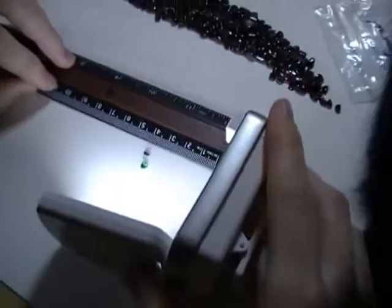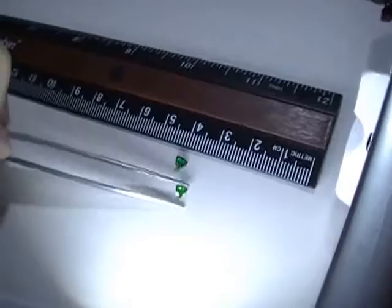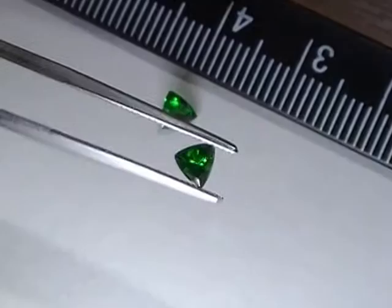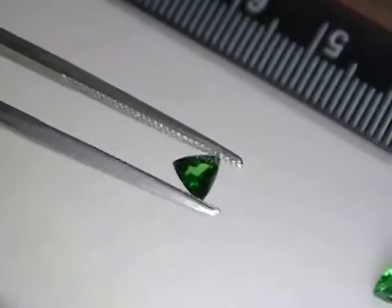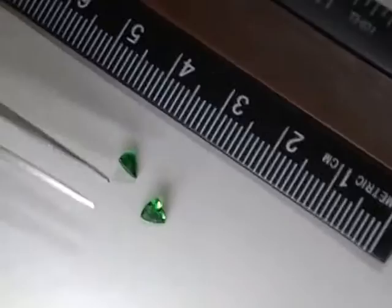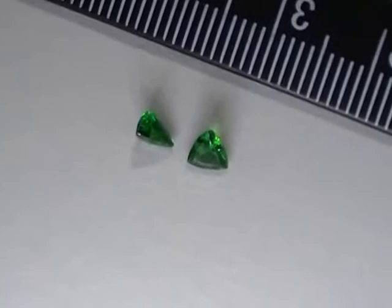And then last but certainly not least, a couple of small trillions. Let's see if I can zoom in on these little guys because they're very, very pretty. There is one of the tsavorites that I have — a beautiful, beautiful green color. Really, if I'm looking for a green gemstone, a lot of people will say emerald is the best. Emeralds are great, don't get me wrong — I really, really love emeralds — but tsavorites are something special.